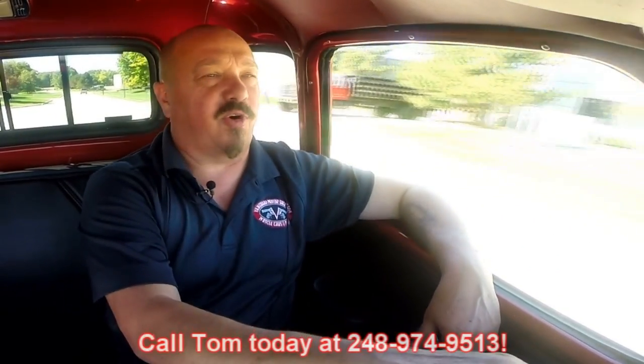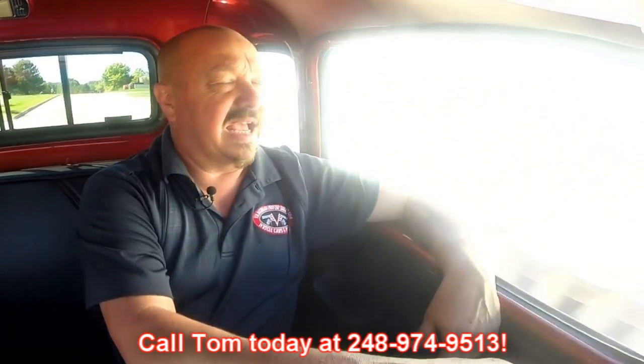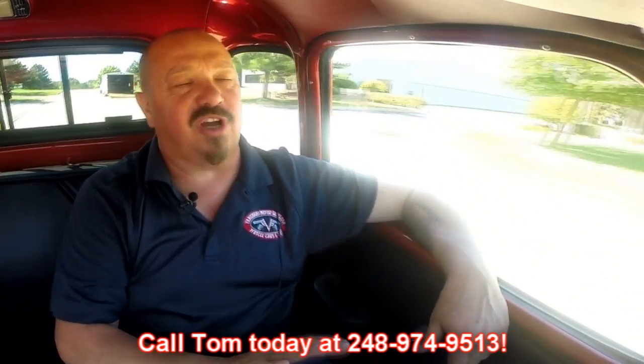Now at Vanguard Motor Sales we are shipping experts. We can ship this truck anywhere in the world. Just give us a call at 248-974-9513 and Tom can tell you all about the truck and how easy it is to ship it right to your driveway.